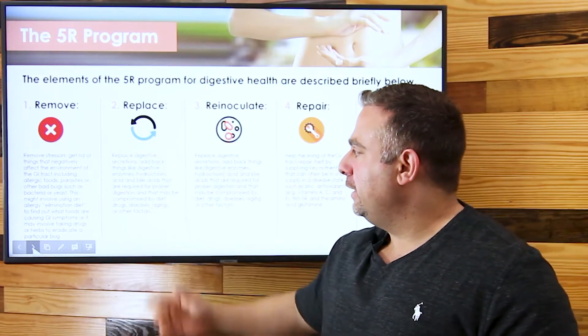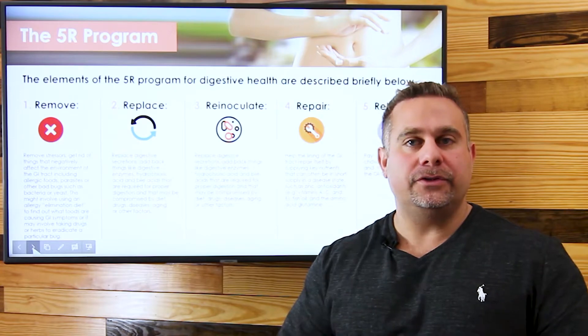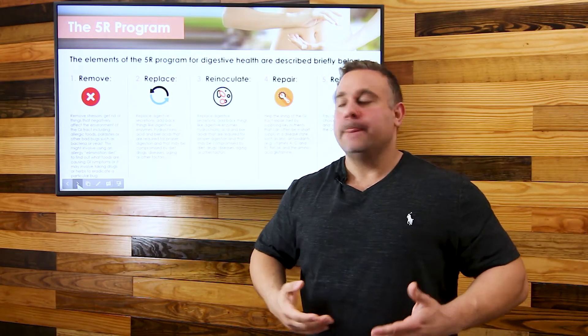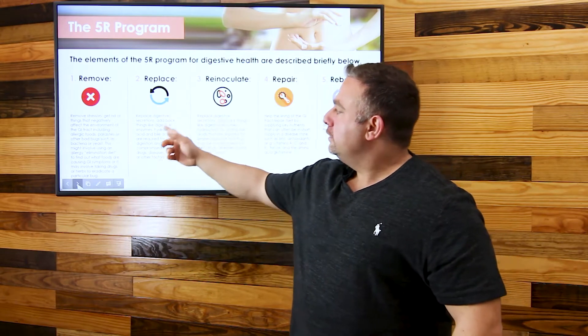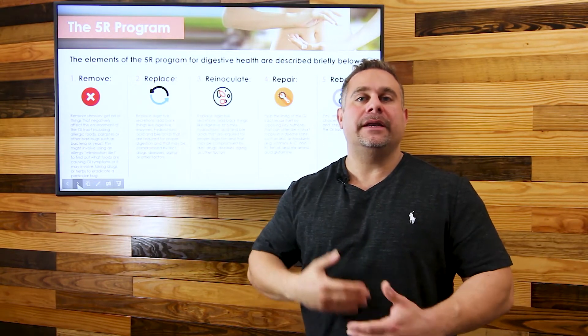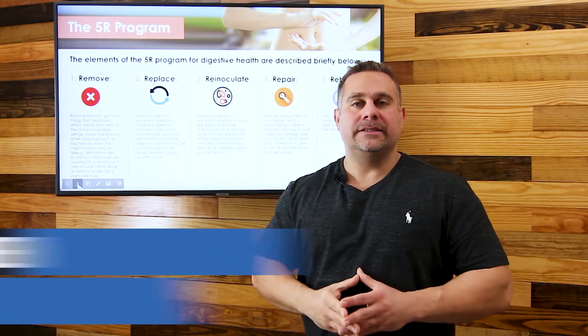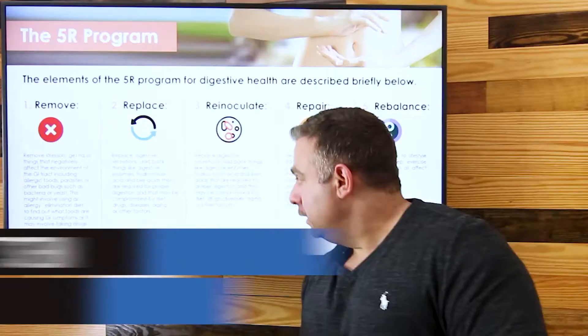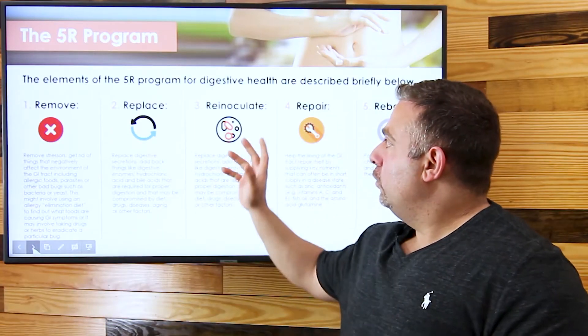The next R is Replace. We want to replace the body with good nutrients — things that are healthy and support the intestinal lining. We also want to support it with digestive enzymes to help digest unwanted food particles.